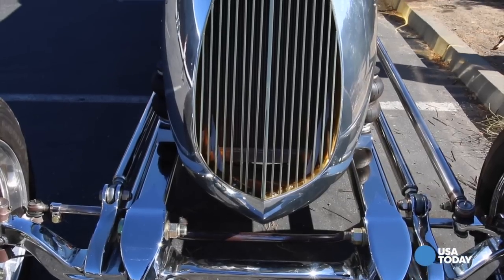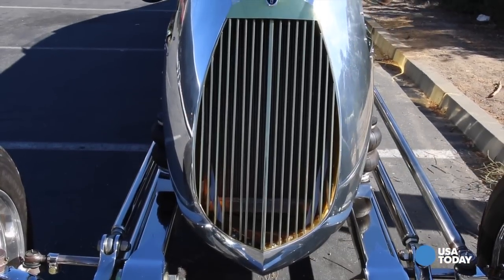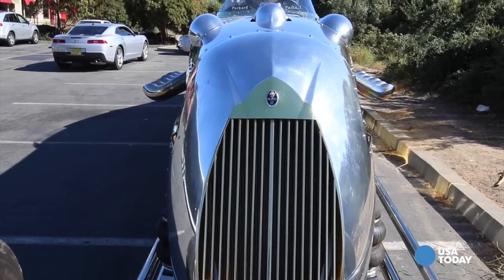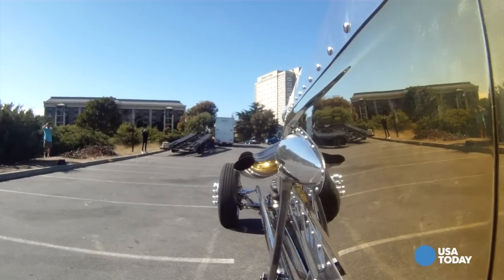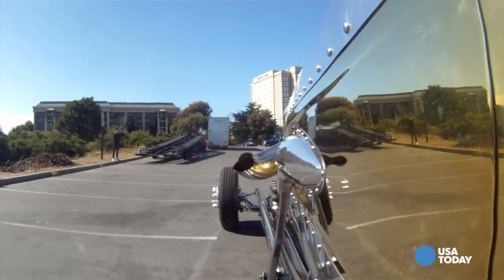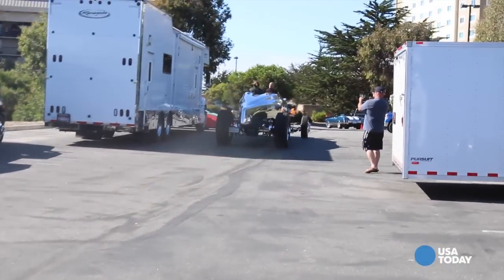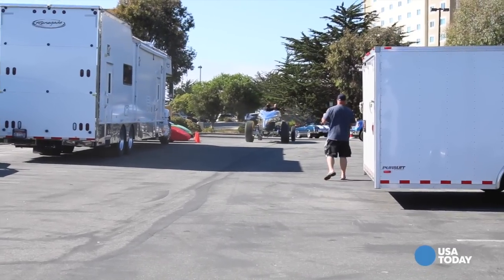And how long is it? It's 31 feet, six inches long. And it weighs about 12,500 pounds. It is an amazing thing to hear and to see. Just standing in front of it, you cannot get the sense of how big this vehicle is. It's Seaside, California for USA Today. I'm Chris Whittier.